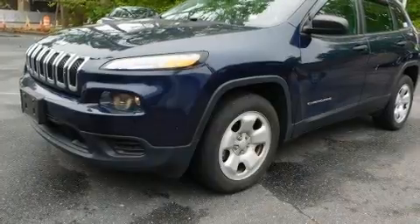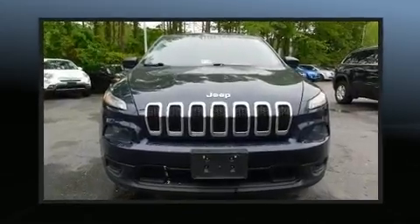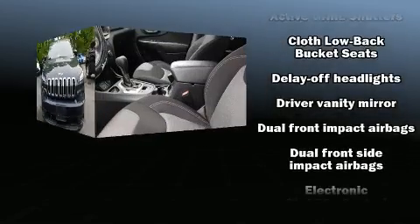Top features include front bucket seats, delay off headlights, front and rear reading lights, a rear window wiper, and remote keyless entry.